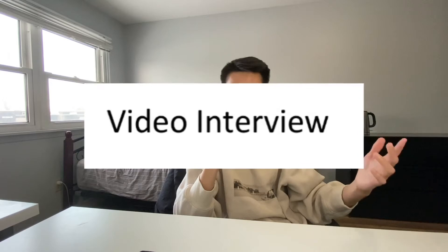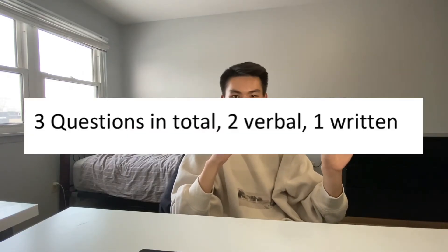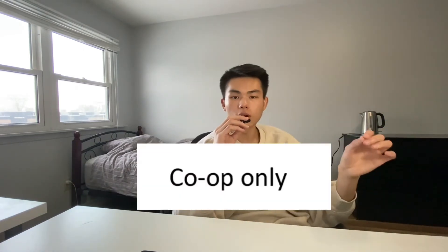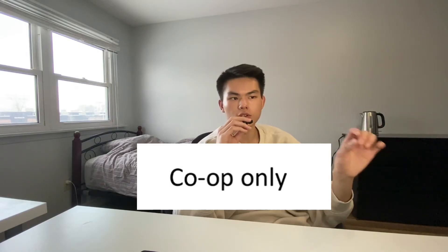Next up is the video interview. Even though it says the video interview is optional, I'm like 99.9% sure that everyone is going to do it. There are three questions to the interview — two requiring verbal responses and one with a written response. The goal of the interview is basically for Waterloo to have another way to get to know more about the students. It also gives students another opportunity to talk about their experiences and goals. Since Waterloo Engineering is co-op only, during co-op you'll have to do a bunch of interviews, and this interview is kind of like practice for you to start thinking about interview skills.